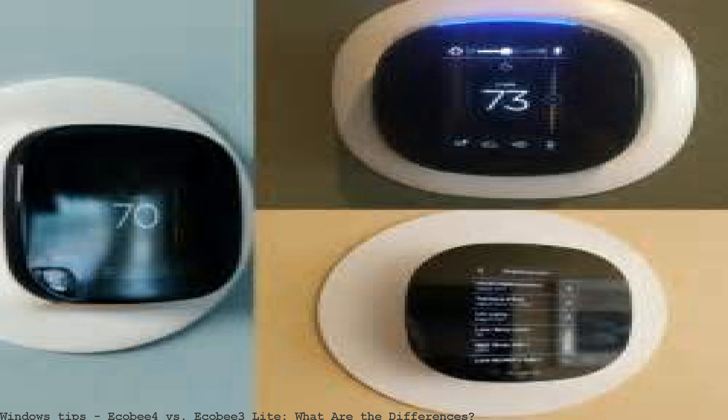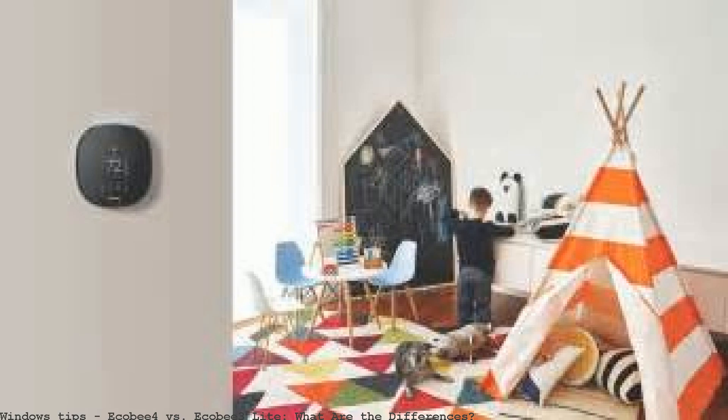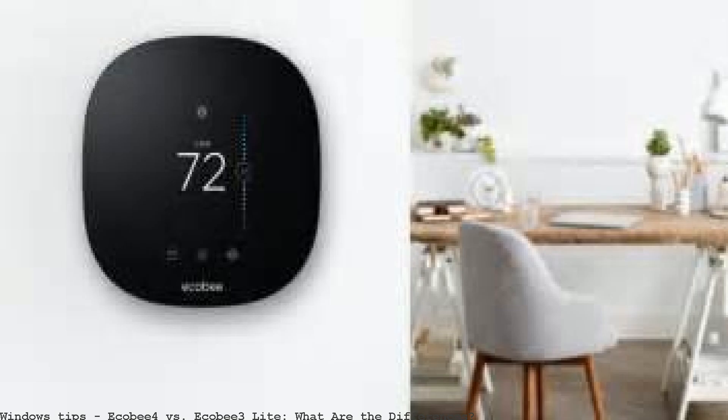Ecobee's previous flagship smart thermostat was the Ecobee 3, but that was eventually replaced by the newer Ecobee 4. If you don't quite need the best, the Ecobee 4 comes with a speaker and far-field voice recognition microphones with Alexa running the show.